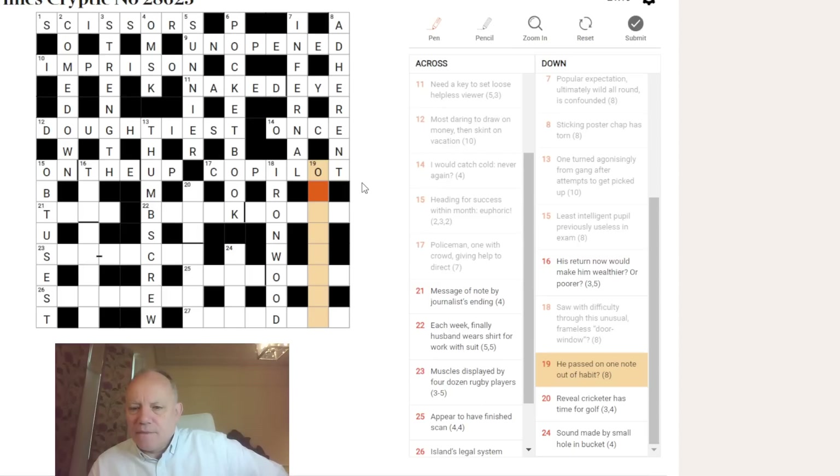Nineteen down: 'he passed on, one note, out of habit.' OB or OBIT is a Latin abbreviation meaning 'he died.' 'Out of habit' with a question mark is probably the definition — perhaps someone no longer a monk or cleric. I'm not sure what the answer is yet. Let's look at the acrosses we've generated.